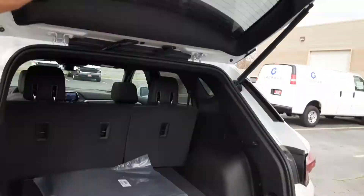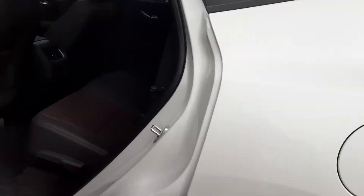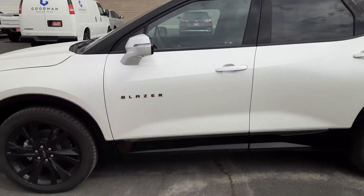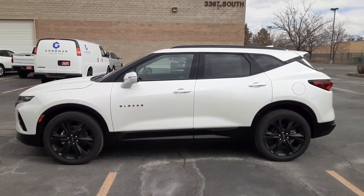This pretty much sums up our RS Blazer. There's surely a lot more to go over, which I'd be more than happy to. So if you have any questions, feel free to reach out. We're located on 4050 West, 3500 South. Again, my name is Jonathan, Valley Chevrolet. Hope you enjoy. Thank you.